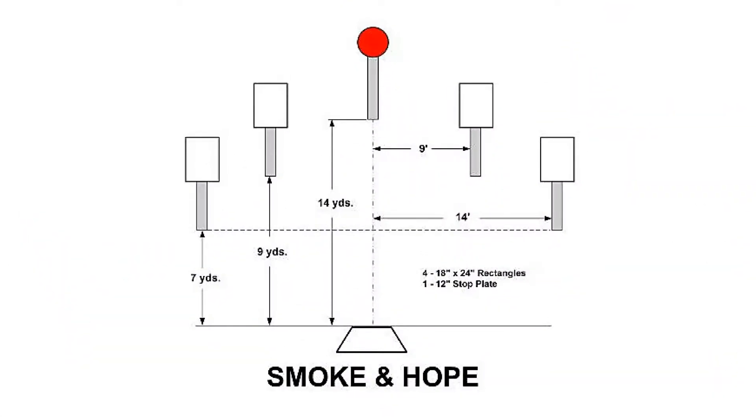Stage 1: Smoke and Home. This stage consists of four 18x24 inch steel targets with a 12-inch stop plate located 14 yards from the shooter's box. Let's take a look at this.